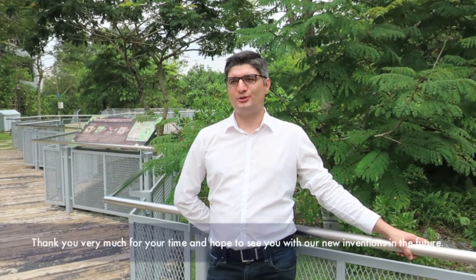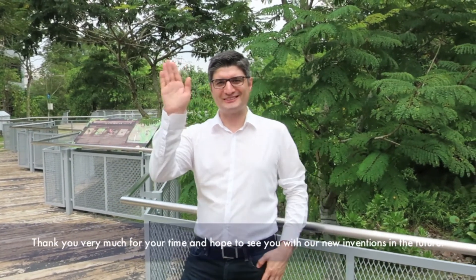He was sharing with us on Kuikabock today. We hope to see Kuikabock in the market soon. Thank you very much for your time, and hope to see you with new inventions in the future. Thanks, bye.